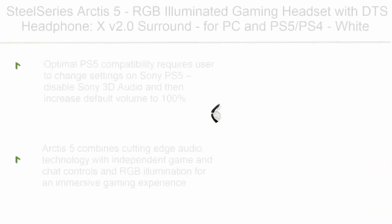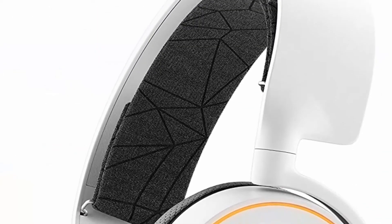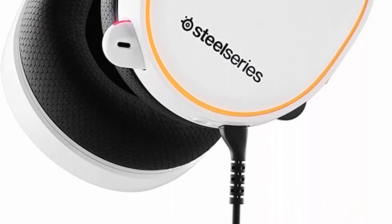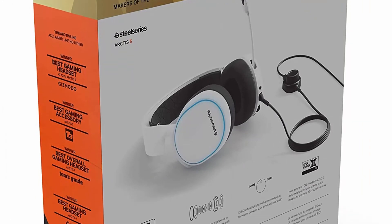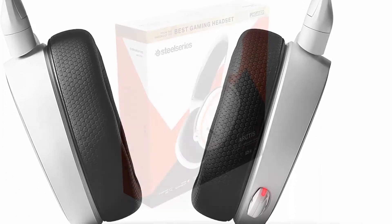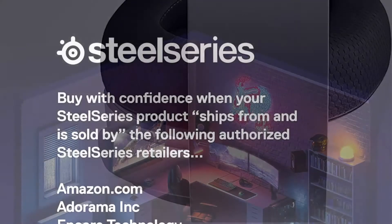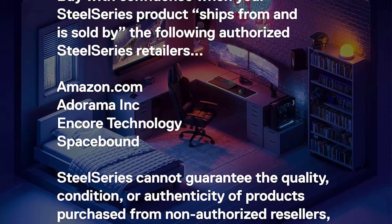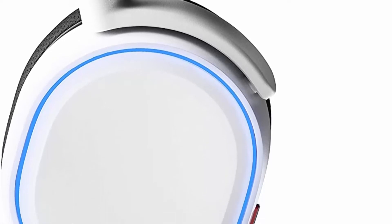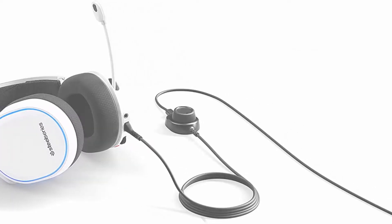Top 7: SteelSeries Arctis 5 RGB Illuminated Gaming Headset with DTS Headphone X v2.0 Surround for PC and PS5/PS4. Note: optimal PS5 compatibility requires disabling Sony 3D audio and increasing default volume to 100 percent. Award-winning Arctis speaker drivers produce ultra-low distortion paired with DTS Headphone v2.0 surround sound. The ClearCast bidirectional microphone delivers studio-quality voice clarity and background noise cancellation. The inline USB ChatMix dial balances game and chat volume, while padded AirWeave ear cushions and a steel-reinforced headband provide long-lasting comfort.